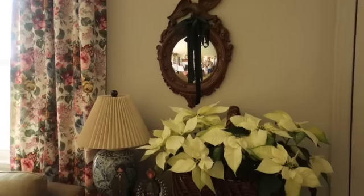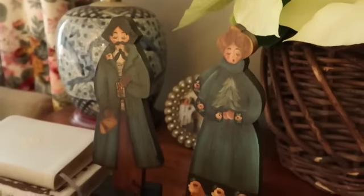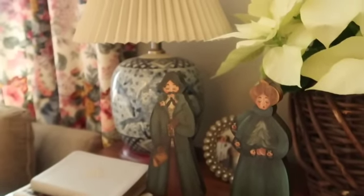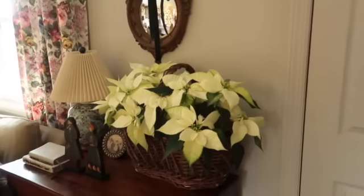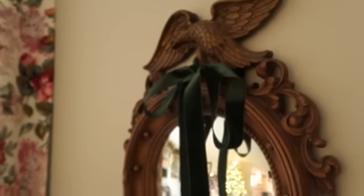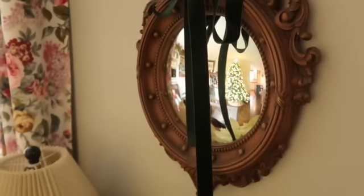Here by our front door in our entryway, I have a beautiful vintage dresser and on top of it a large oversized basket filled with white poinsettias. You'll see all throughout the house this gorgeous green velvet — it is my favorite statement piece this Christmas.